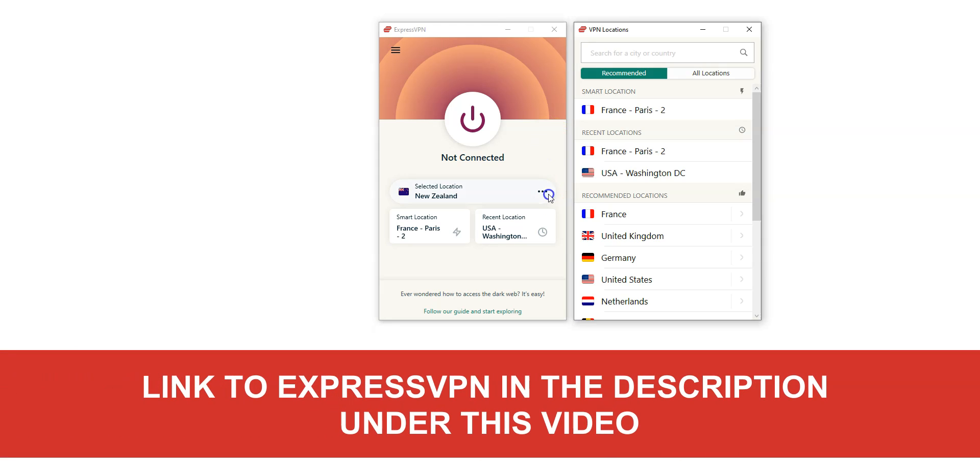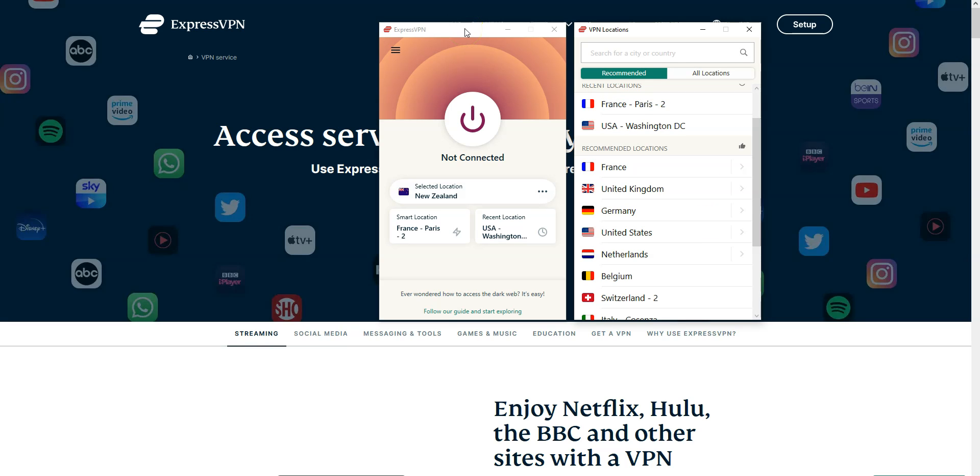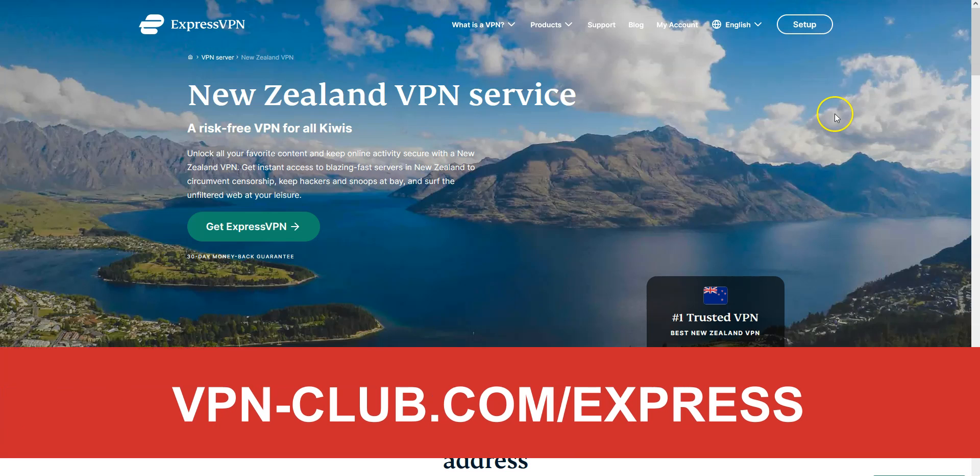By clicking here, you can choose a country from which you want to simulate a connection. There are a lot of countries, including New Zealand of course. We really like ExpressVPN because it's fast and very effective to bypass geographic restrictions. It's not the cheapest VPN out there, but for us it's the best one — worth every single penny. To give it a try, visit vpn-club.com/express or click on the link in the description.